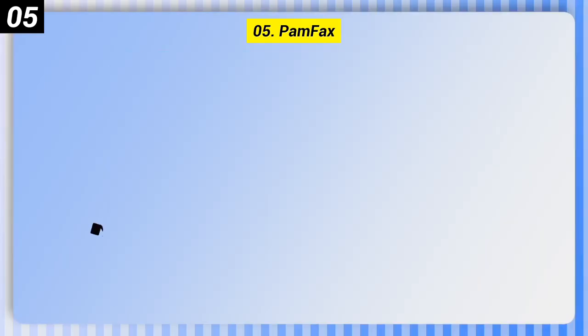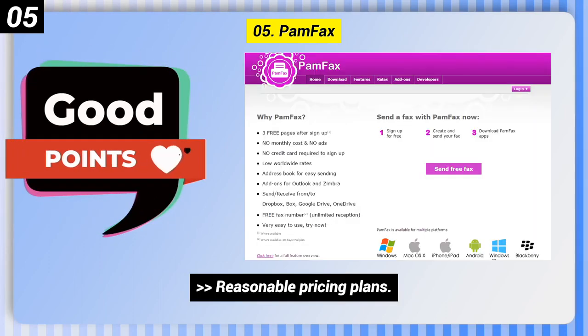Number 5: Pamfax. Some good points: reasonable pricing plans and Skype integration.